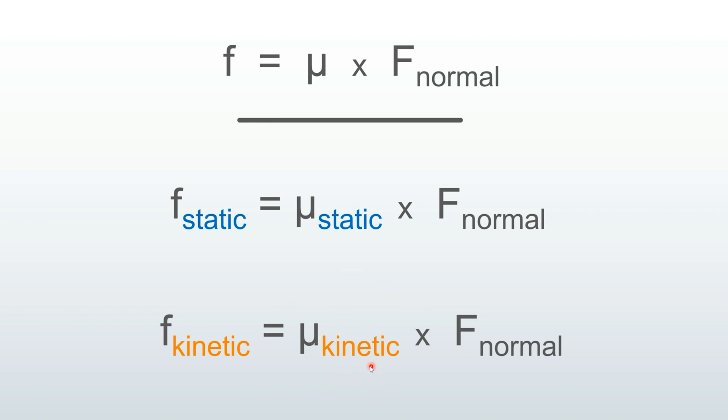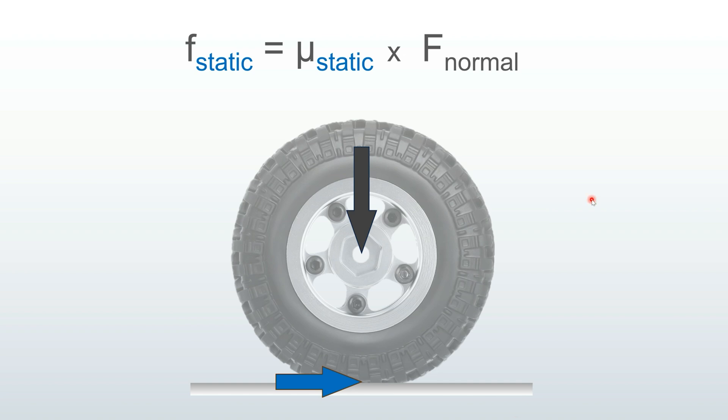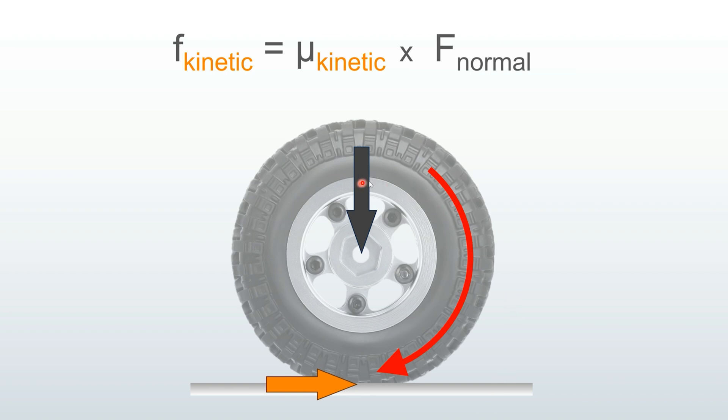You should also know that the kinetic coefficient is always lower than the static coefficient. This should be obvious because your vehicle doesn't move forward as effectively when your wheels are slipping — so this number is always lower. The static equation applies when you have traction; the kinetic version applies when you are slipping.